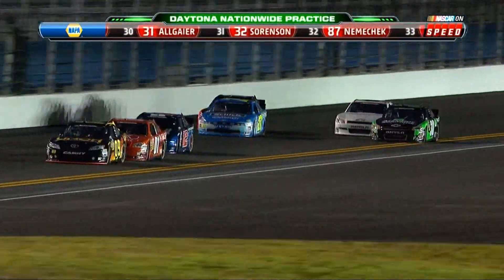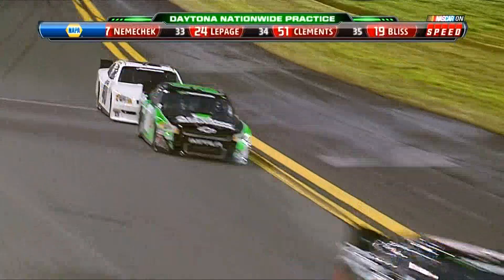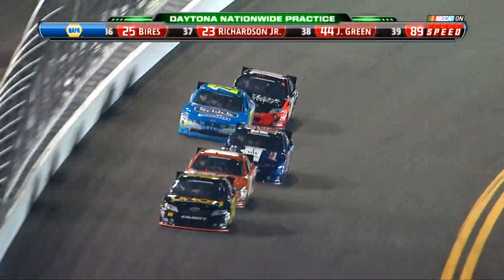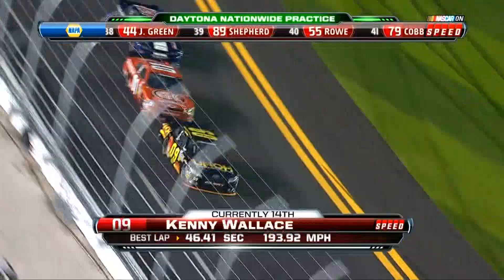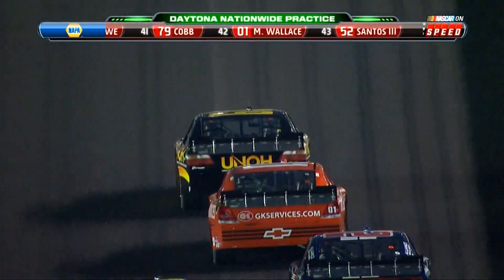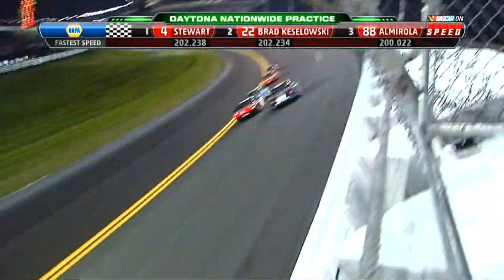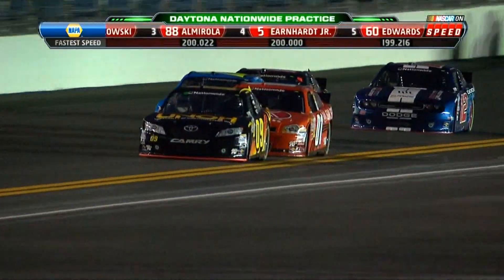There's Kyle Busch in the 18 car peeking to the outside. Sam Hornish in the 12 is in that group as well. Kenny Wallace in the 09 is just in front. Tony Stewart hits 202.238 miles per hour — not what NASCAR wanted to see in this second practice. I was talking to Rusty Wallace and he said Kenny's car was one of the best in the wind tunnel with good power. It surprised him Kenny doesn't get up there and get it done. J.R. Fitzpatrick in the 27 for Baker Curb Racing — and behind him, it's Mike Wallace. Family affair taking place up front.